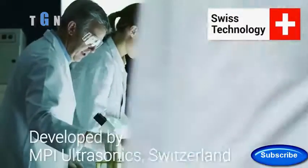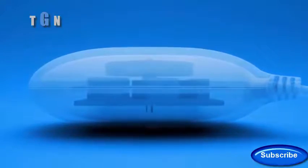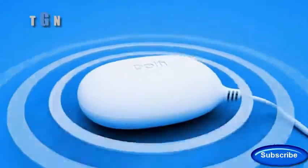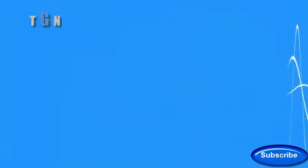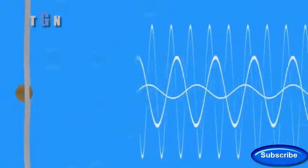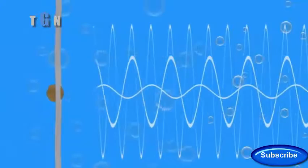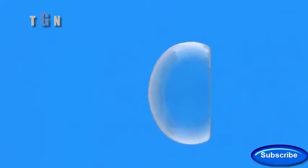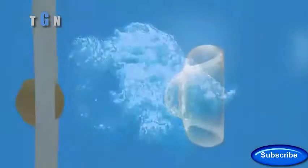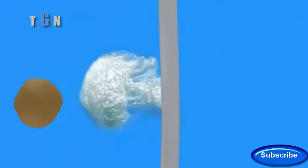The heart of the device, a powerful transducer, creates and emits ultrasonic waves that are multi-mode, wide band, and progressive. These precisely modulated sound waves travel through water and form microscopic high-pressure bubbles — a process called cavitation. The tiny bubbles implode, creating millions of micro jet liquid streams.